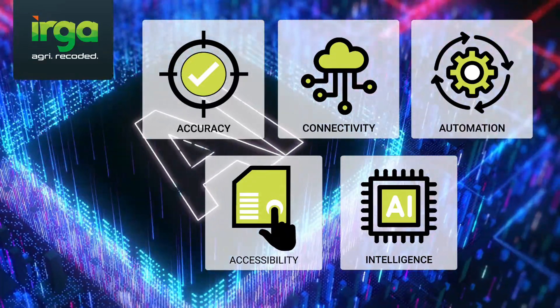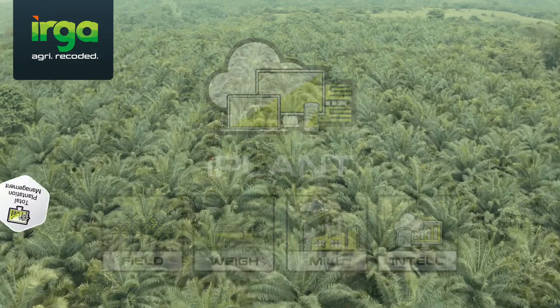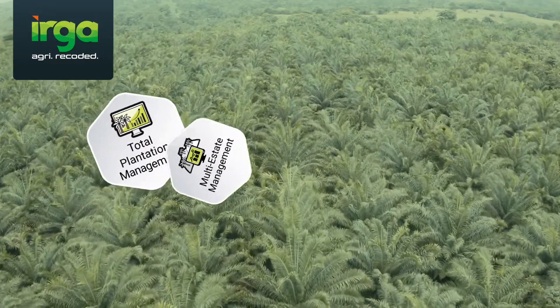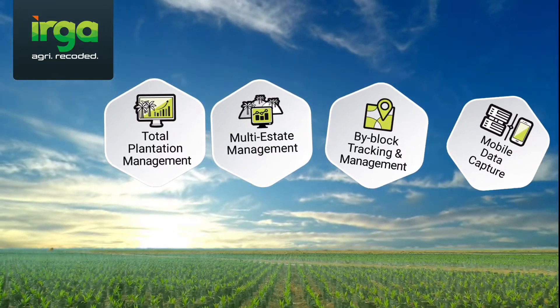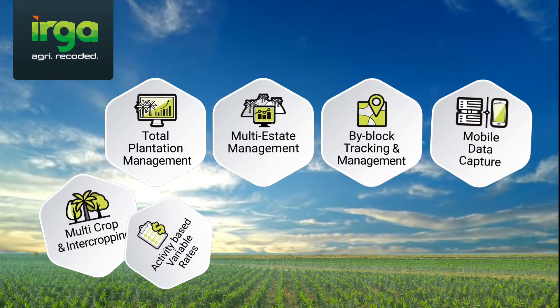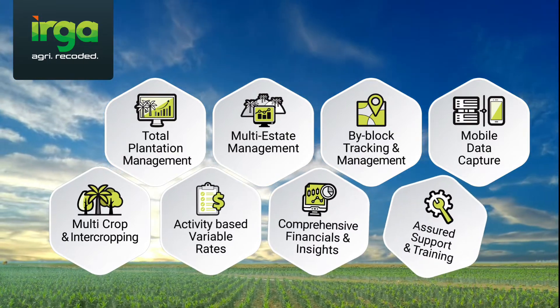IPLANT is an integrated plantation operations and management platform — a complete suite of solutions that provides plantation owners and estate managers with better management ability and operational oversight. IPLANT combines an extensive list of features that are highly adaptable and configurable, enabling managers to drill down to day-to-day operations and yet provide a holistic overview of overall plantation performance levels.